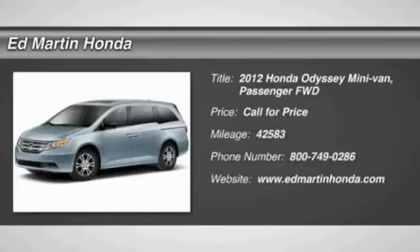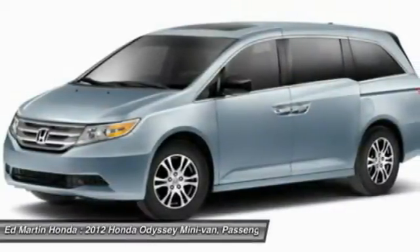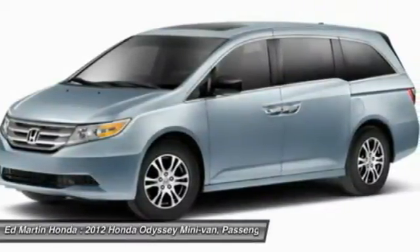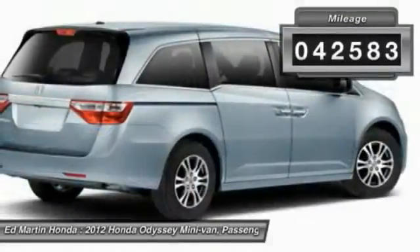The 2012 Odyssey. The Honda Odyssey is a showcase of distinguished style, captivating technology, and advanced safety features. A must for all families. This vehicle has less than 45,000 miles.